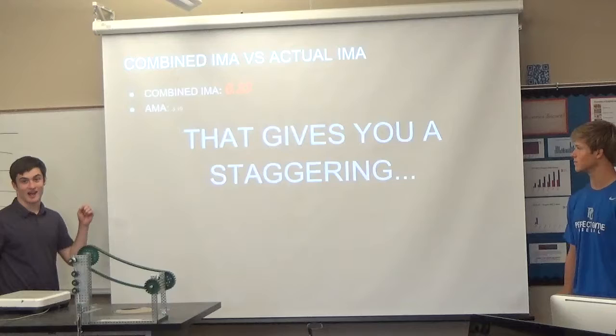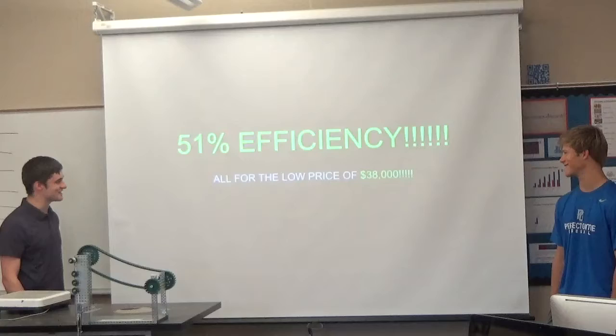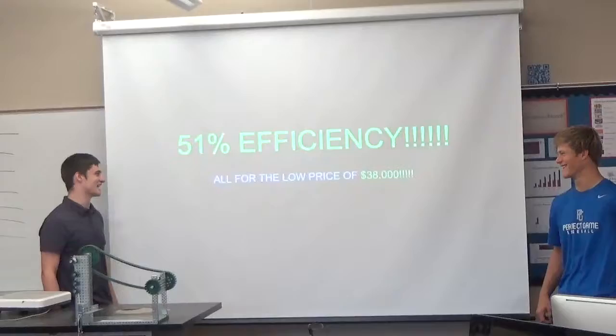So our combined IMA is 6.23. Our AMA, actual mechanical advantage, is 3.19. But that doesn't matter, because that gives you a staggering 51% efficiency, all for the low price of about $40,000 — because when I checked yesterday, it was $38,000.